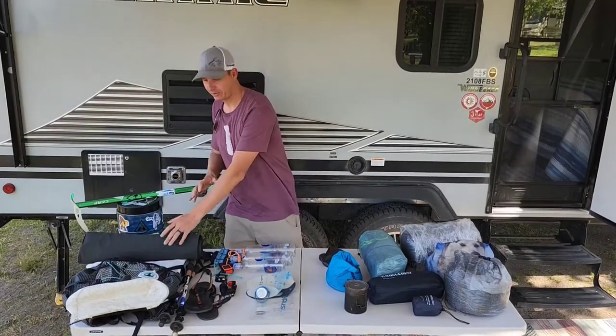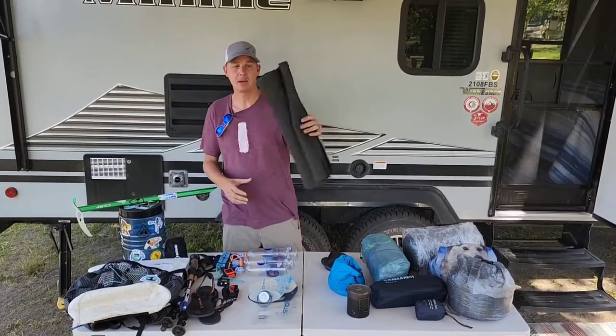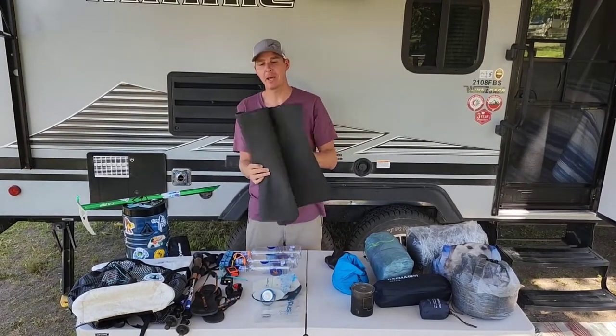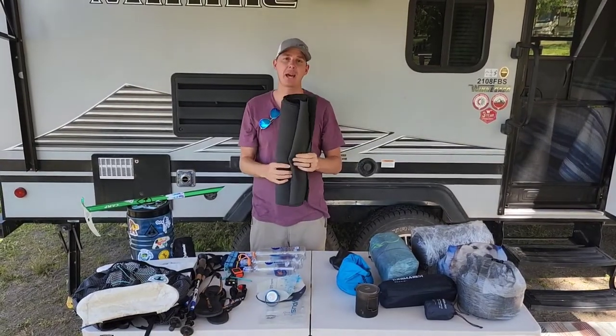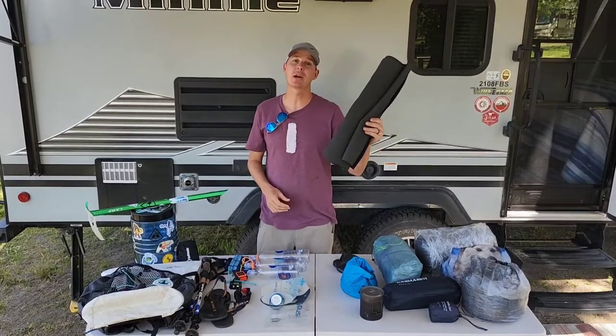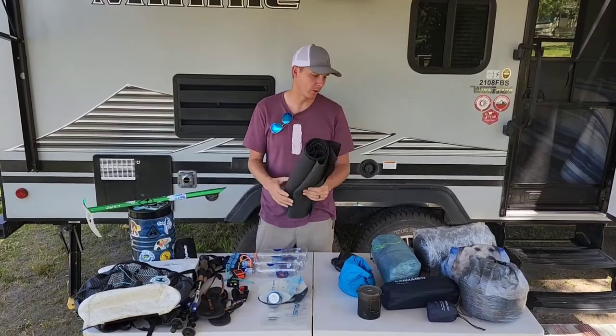Starting off with the stuff that kind of goes on the outside of the pack, we have my butt pad. It's a Mountain Laurel Designs 1/8 inch Thin Light pad. My height — I can set it under my pad, I can take it off and sit on it. I got my length so I can cowboy camp with it under my pad to keep my pad from getting holes in it if I want.